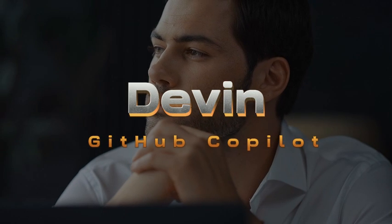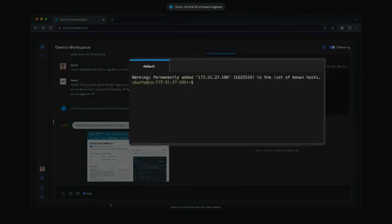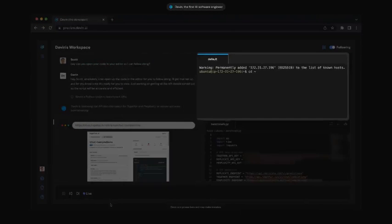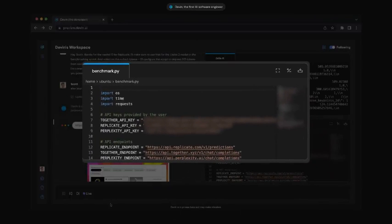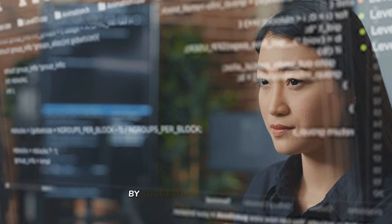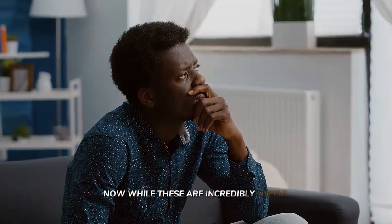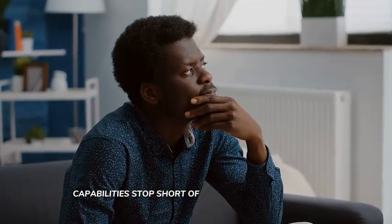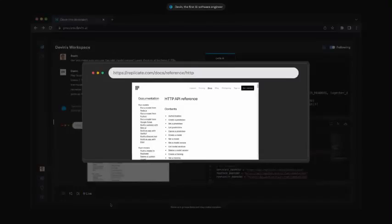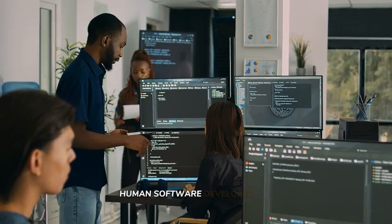Before we dive deeper into Autodev, let's talk about Devon and GitHub Copilot. Devon made waves as it introduced capabilities that challenged software development as a whole, automating tasks that would take hours into mere minutes. Then there's GitHub Copilot, which is crafted to assist developers by suggesting code snippets and automating routine programming tasks. While these are incredibly useful, Copilot's capabilities stop short of full development cycles — it helps with coding, but it doesn't handle building, testing, or deploying software, something you still need a human software developer for.